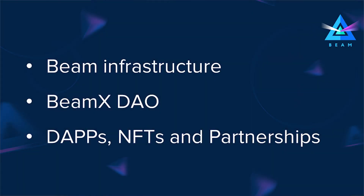Currently BEAM has three main lanes of development: BEAM Infrastructure, BEAMx DAO and Decentralized Applications, and NFTs and Partnerships. I'm going to describe what's going on in each of these lanes one by one.